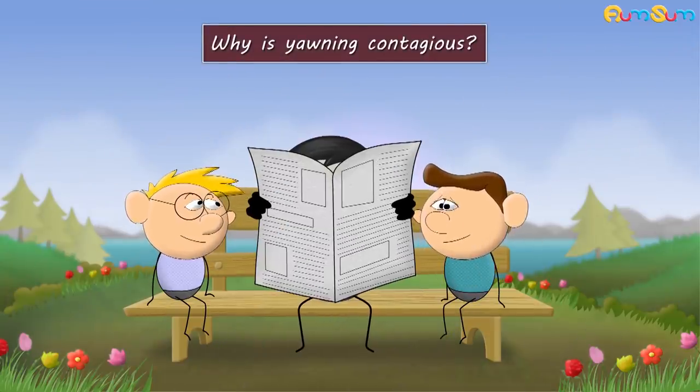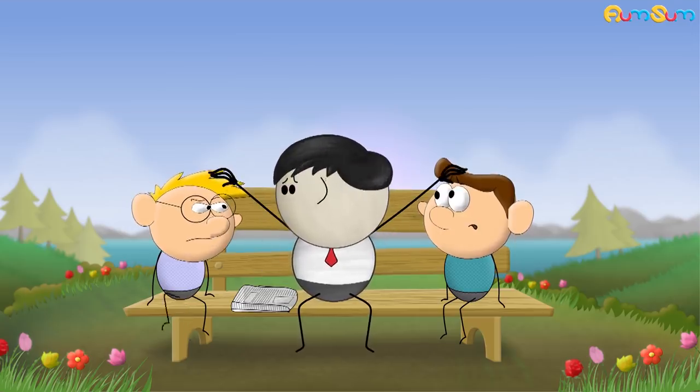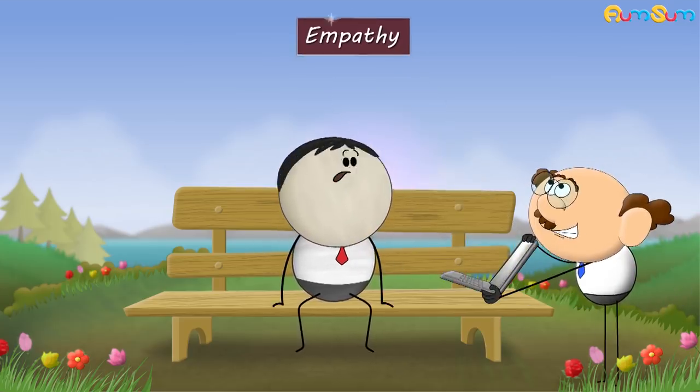Why is yawning contagious? Because everybody wants to sleep? No. There are a couple of theories which explain why yawning is contagious. One of them suggests that it is a sign of empathy.